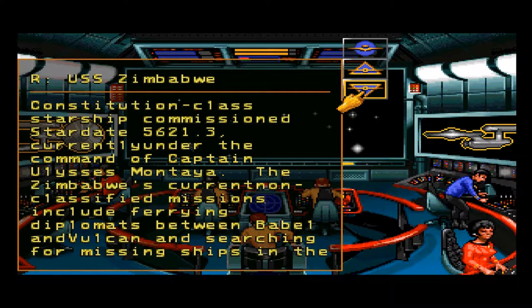USS Zimbabwe — Constitution-class starship, commissioned stardate 5621.3, currently under the command of Captain Ulysses Montella. The Zimbabwe's current non-classified missions include ferrying diplomats between Babel and Vulcan, and searching for missing ships in the Delphi sector.